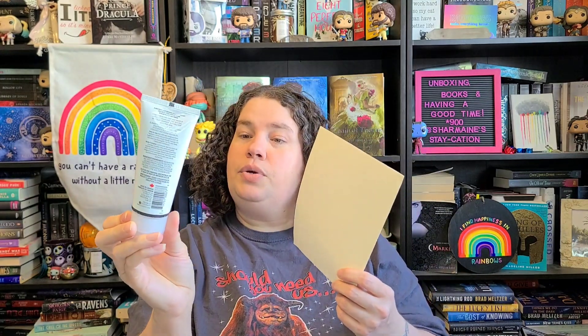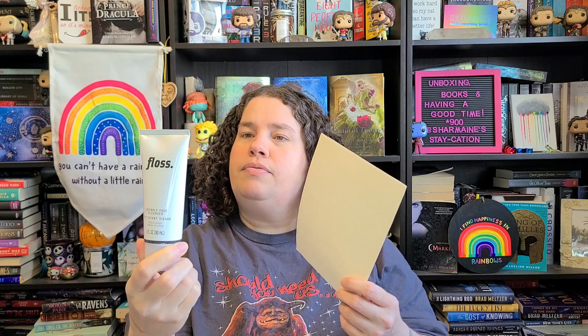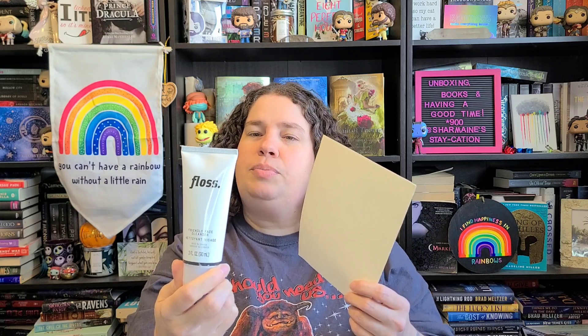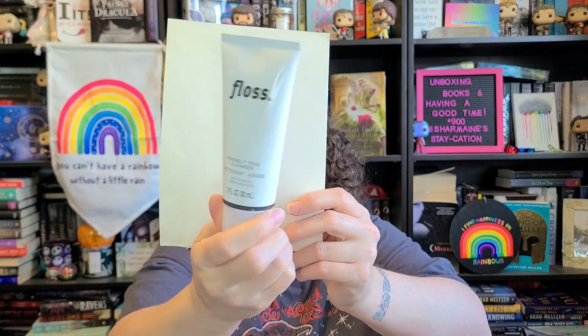It's such a nice color, I'm very excited about that. Then the last thing we have is a Floss Friendly face cleanser, made in Canada. I wonder if all of these are Canadian — I'm not sure Clarins or e.l.f. are. This is a 3 fl oz / 90 ml face wash. It says it gently removes dirt and makeup without damaging the natural moisture barrier, and it's suitable for sensitive skin.